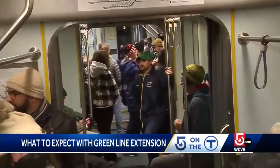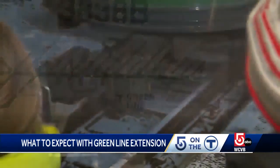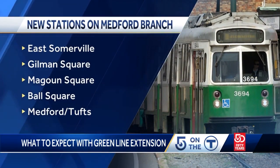Joining Leachmere and Union Square, five new stations open today carrying passengers to and from Medford, East Somerville, Gilman Square, Magoon Square, Ball Square, and Medford Tufts.